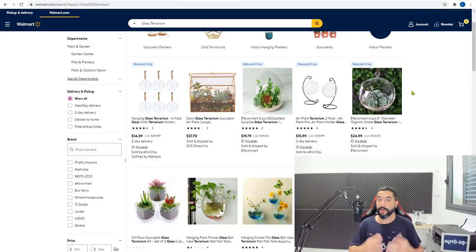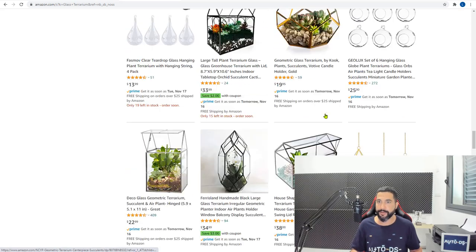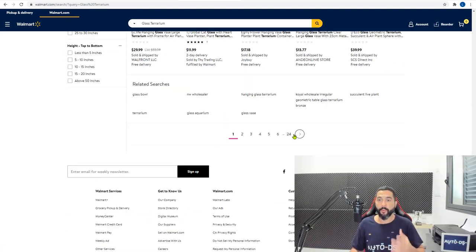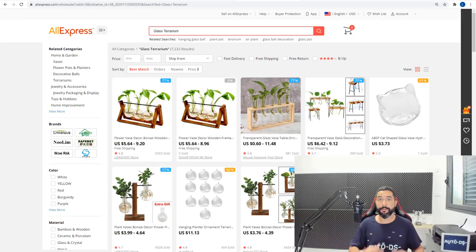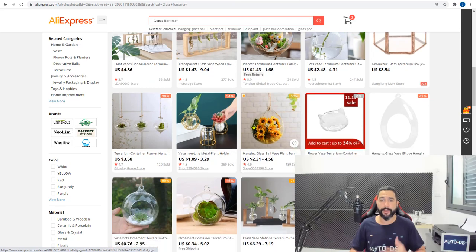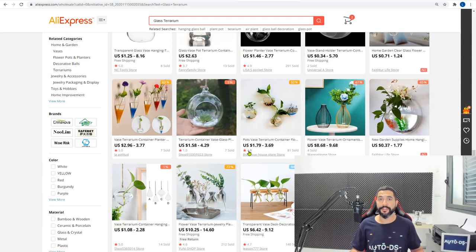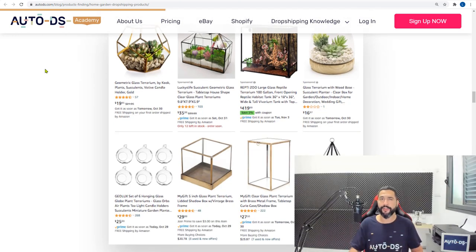Walmart also has a selection. One product that looks the same as Amazon's is $14.39 on Walmart versus $12.99 on Amazon, so you'd know which to source from. But each supplier has its own variations, so check them all. Walmart has 24 pages — more than Amazon. AliExpress also has a very nice range of glass terrariums, 60 pages full of this product. Add at least 20 to your stores to analyze and profit from those sales.